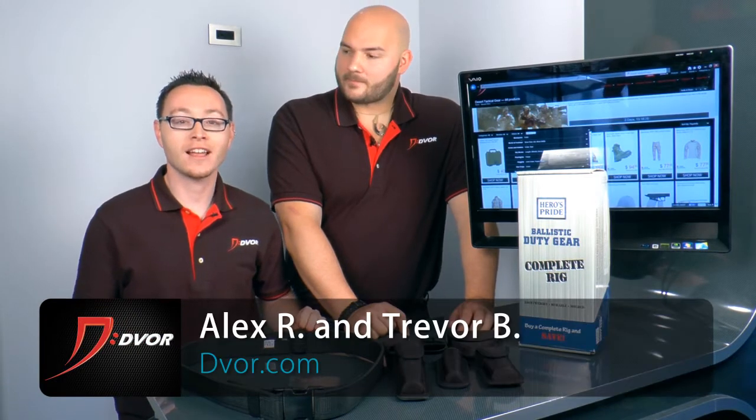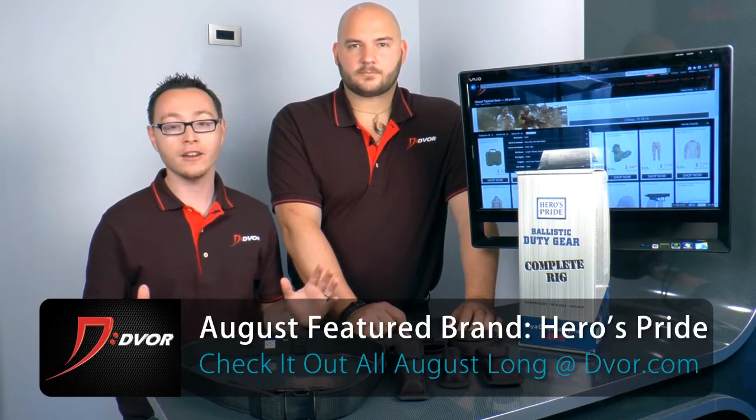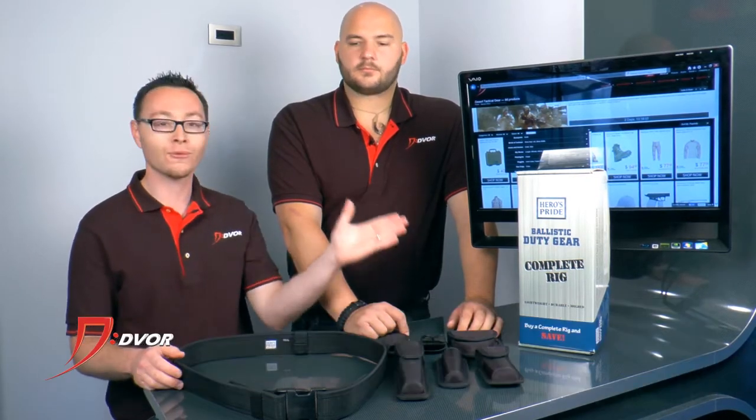Hey guys, it's Alex and Trevor from Dvorak.com and one of the featured brands for the month of August in 2014 is Hero's Pride. Hero's Pride makes great affordable duty gear and one of the things that we've got for sale all month long is the complete rig.